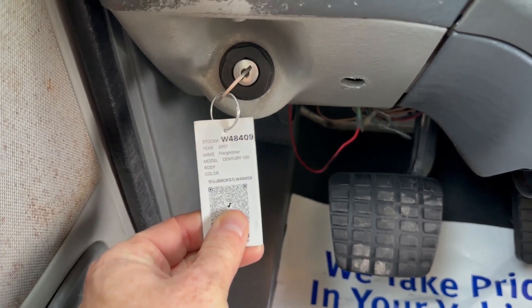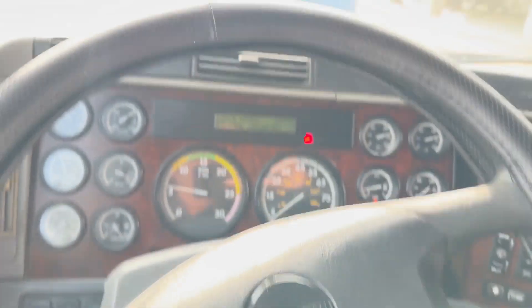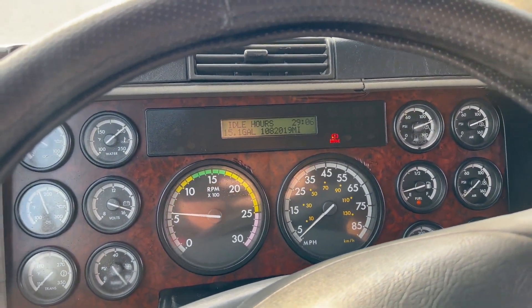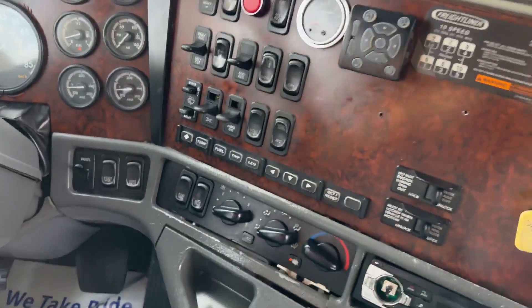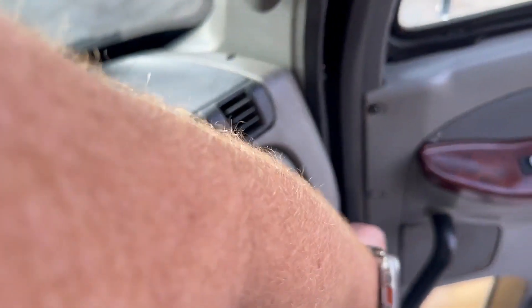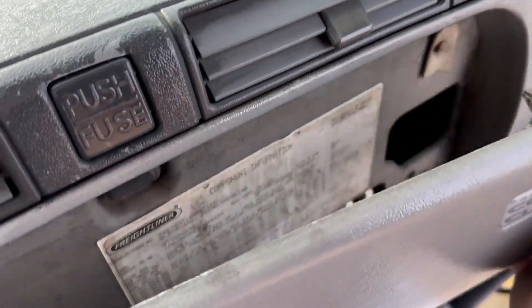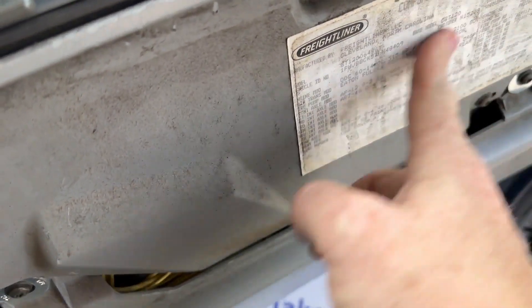We're doing a video on this 2007 Freightliner Century 120. A little over a million miles there. It has cruise, jakes, interaxle lock, and fifth wheel lock. It is your Century class ST. This truck will burn the rubber — it actually chirps the tires.